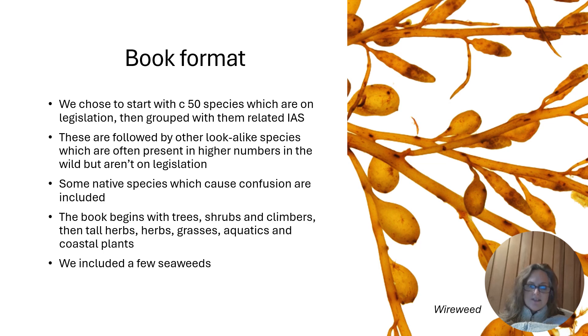The book is sectioned into forms of morphology: from trees to shrubs and climbers, tall herbs, grasses, aquatics, and coastal plants. We did include a few seaweeds that you might see from the shore, because we felt that often botanists walking along looking at coastal habitats might just be able to pick up one or two records for seaweeds as well, so just to be aware of that group.